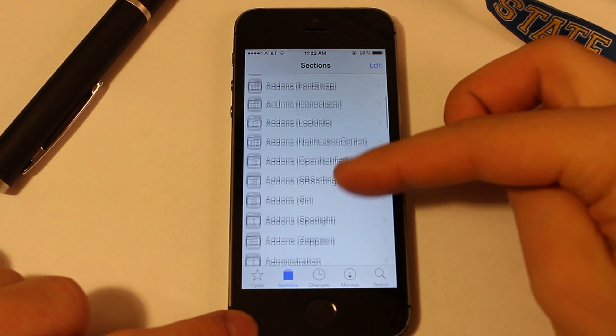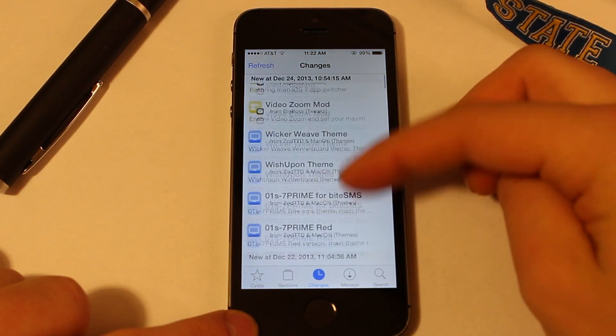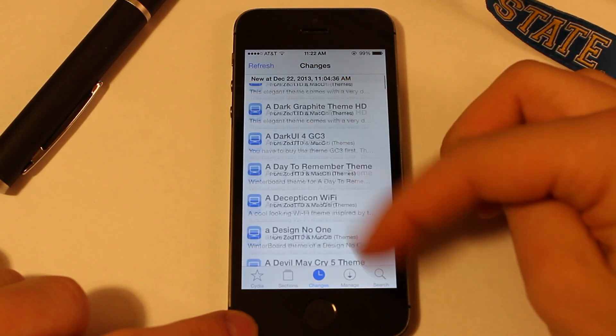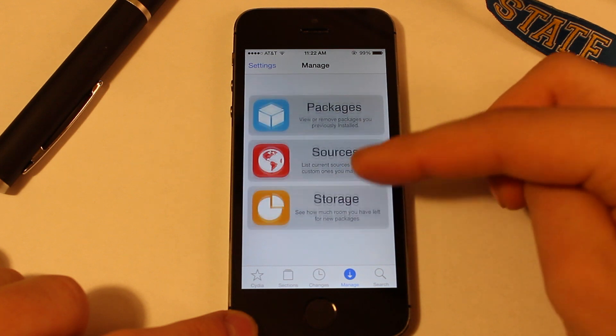There will be more updates to come in the future to have all the bugs, tweaks, and kinks worked out, but as for right now, this upgrade is very nice and it shows Cydia running on an iOS 7 platform.